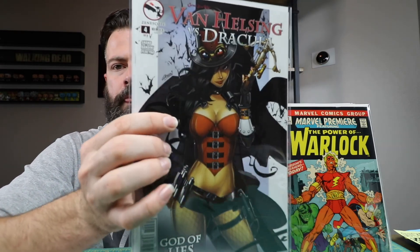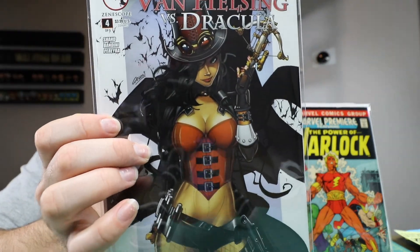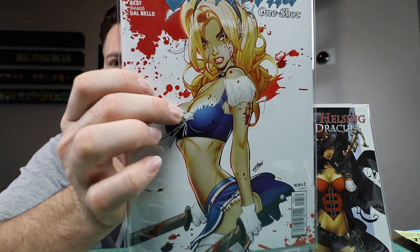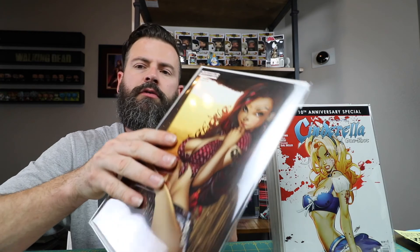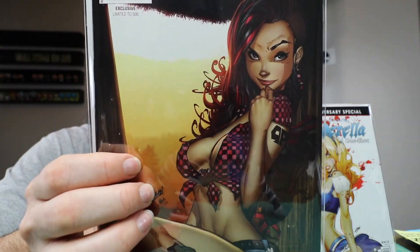This is my collection of Paul Green stuff that I got this week. Van Helsing versus Dracula number four — I think that's cover C. Number four out of five, very cool Paul Green cover. This is another Paul Green — Grim Fairy Tales Cinderella one-shot. Another one limited to 500 — Hell Child number two of five. Pretty cool Paul Green book.